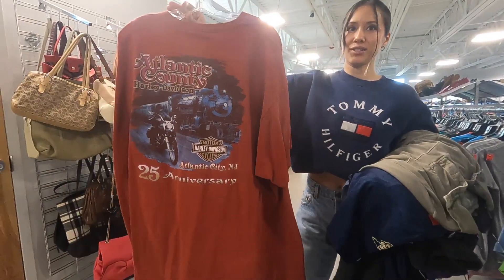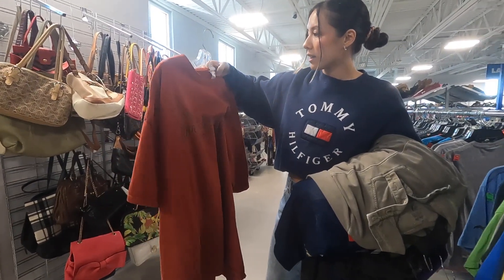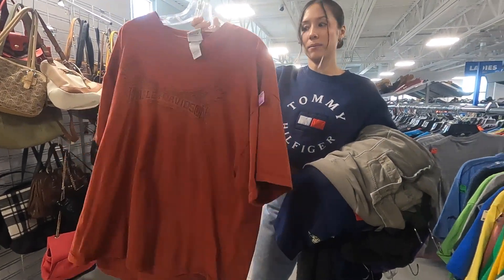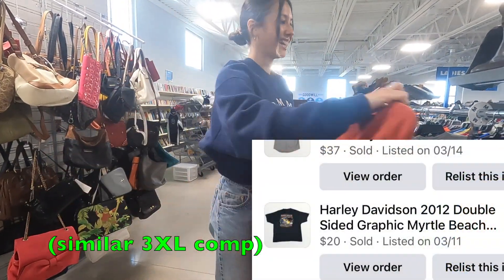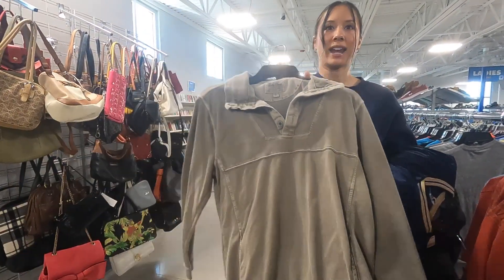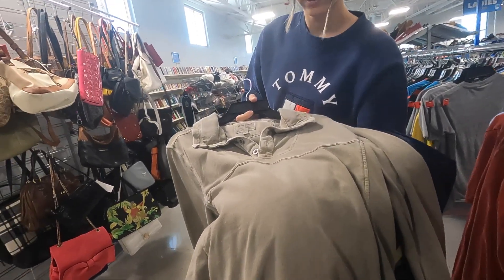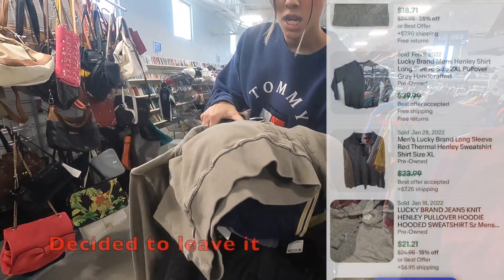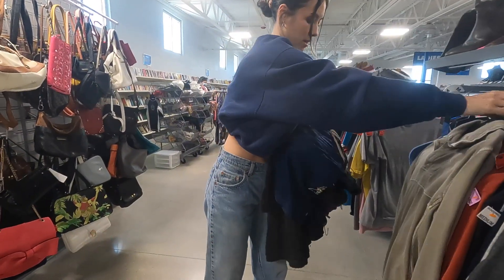We have a Harley Davidson t-shirt — it's a 3XL, very good size, about $20 bucks. This one I want to look up — it's a Lockerbron Handley pullover. It looks nice, got a nice fade on it. I do see a minor stain there, but we could still look it up. It's cool though.